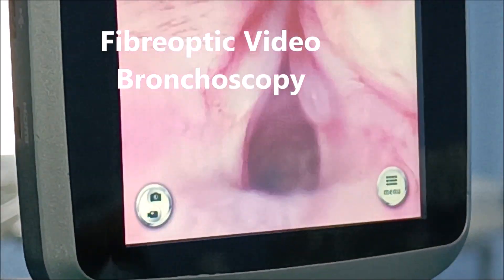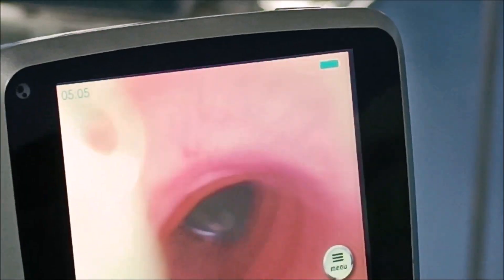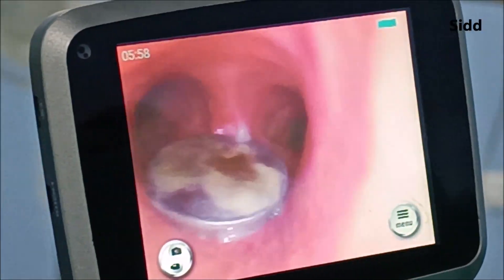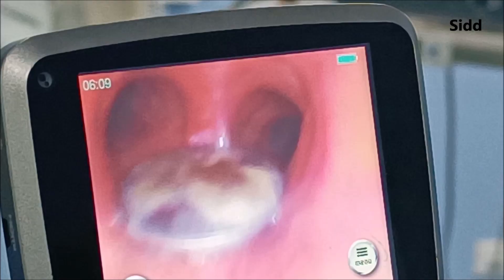We did a fiber optic video bronchoscopy in the same patient. The bronchoscope is being introduced inside the trachea; one can see the tracheal rings. As we went inside up to the level of the carina, we can see the coin. With each breath the coin was moving, but it never blocked the right and the left main bronchus. The coin was covered with debris and pus, but the right and left main bronchus are very widely open.